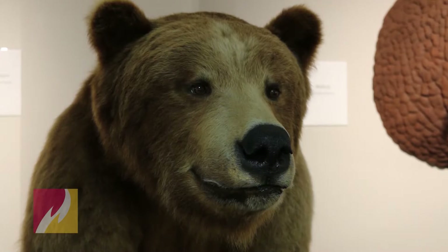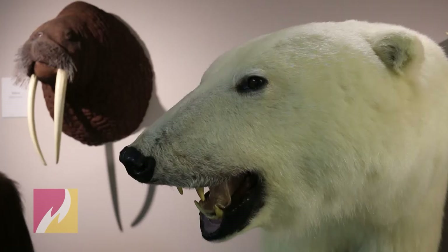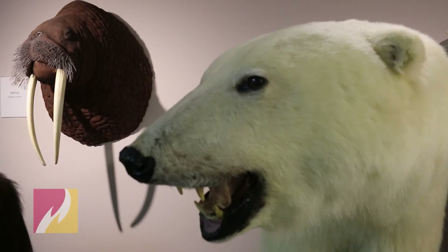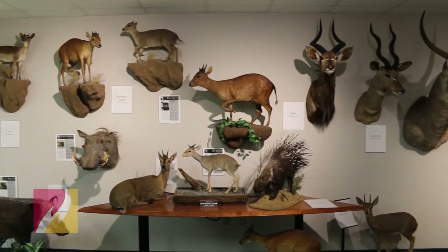The wildlife specimens in the Card Wildlife Education Center were donated by Ferris alum Roger Card and his late wife Debra. Their worldwide travels and their generosity have resulted in the creation of a unique educational experience with over 180 wildlife specimens.